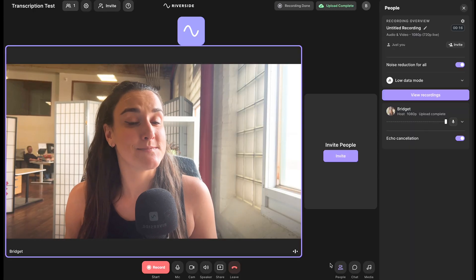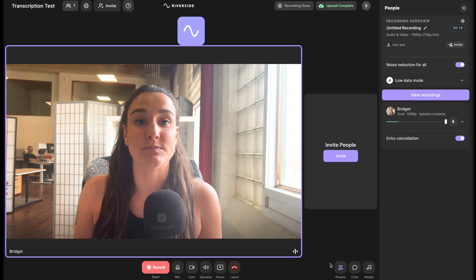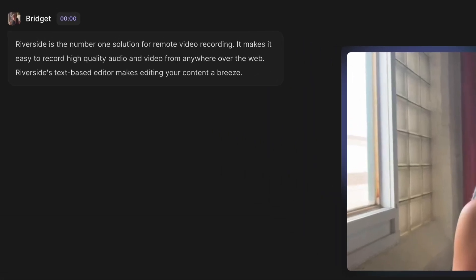Now I'm in a large space with some people talking in the background, some people working in the background. Let's see how well the transcription can pick up only my voice. As you can see, in this scenario where I'm sitting in a large room with people talking in the background, Riverside still picks up only my voice and the transcription is 100% accurate. Now that we've tried different recording environments and concluded that no matter where you record, the Riverside transcription comes out with 100% accuracy.